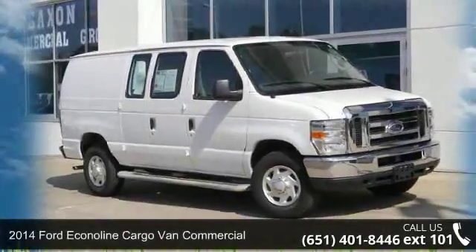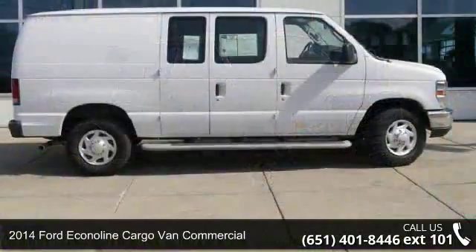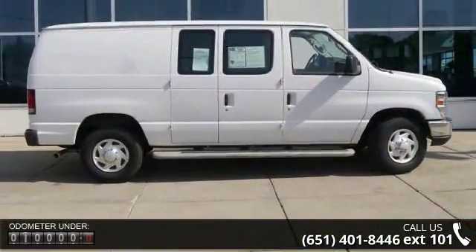Step into the 2014 Ford EconoLine Cargo Van Commercial. If you are looking for a first-rate auto, this one could be yours today.